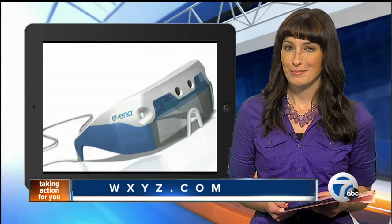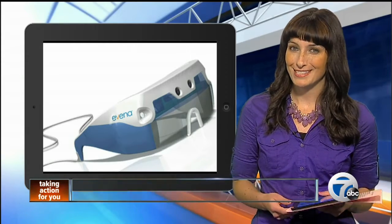If you want to read more about it, you can check out our homepage, WXYZ.com. For 7 Action News, I'm Alexandra Bahu.